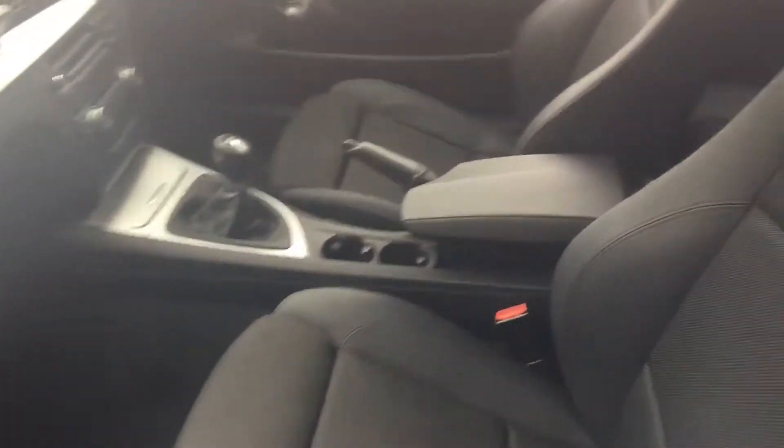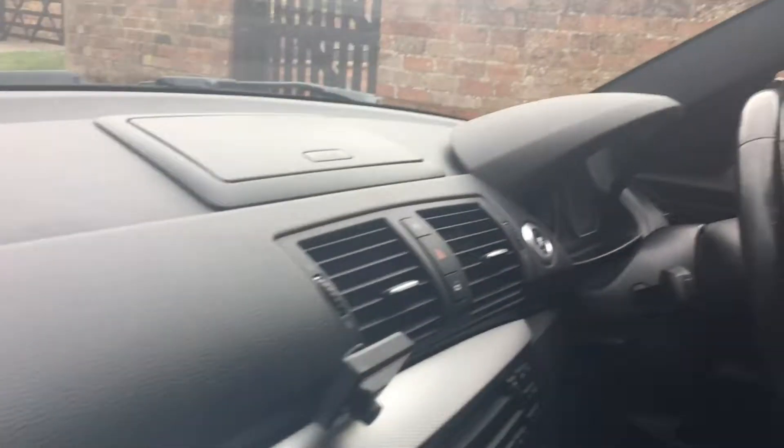Looking at the inside of the car, we have the part leather, M badging along the sill, and nice aluminium trim along the dash. It's been really well looked after — there are no marks or anything on the inside. Particularly well looked after by the previous owner.